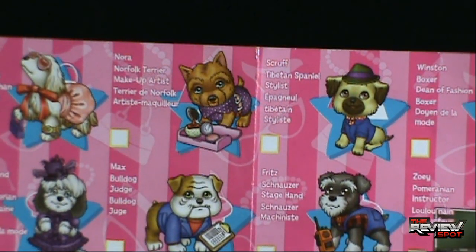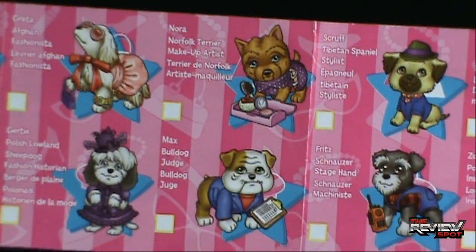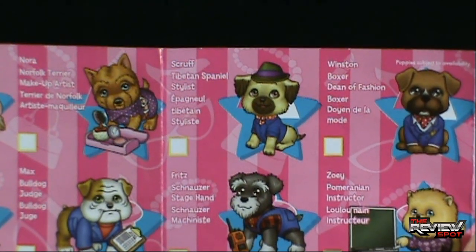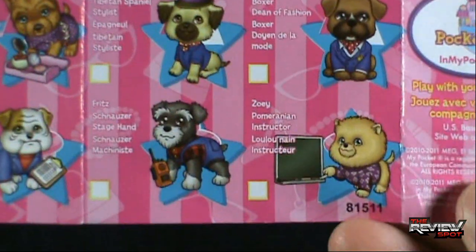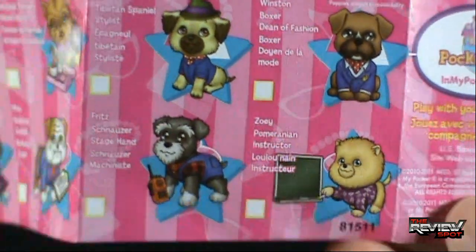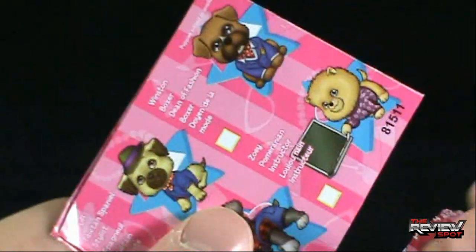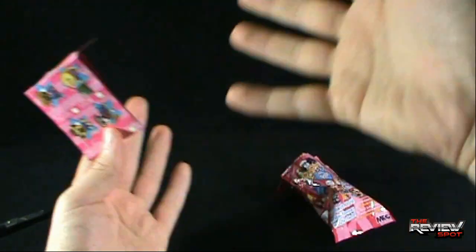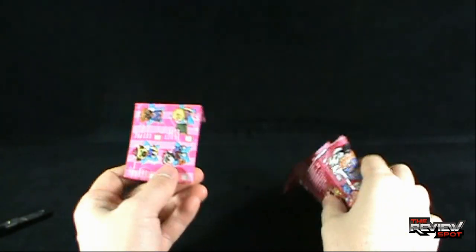I can't believe I've already eaten up five minutes. We haven't even looked at the dog yet. You guys all are telling me down below, but we haven't even looked at the dog yet. Makeup artist. Bulldog is a judge. Scruff is stylish. Fritz is a stagehand. Winston is a boxer. Zoe is an instructor — I guess that was a chalkboard. He's kind of cute though. I like him. Having said all that and eaten up over five minutes of your time, let's zip through this, shall we? Inside.